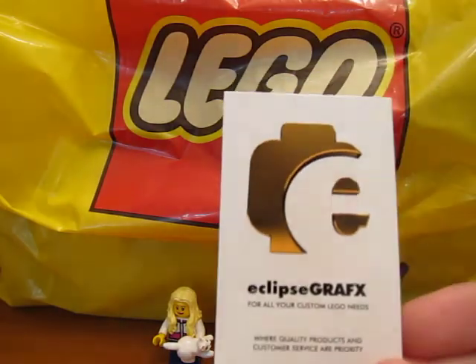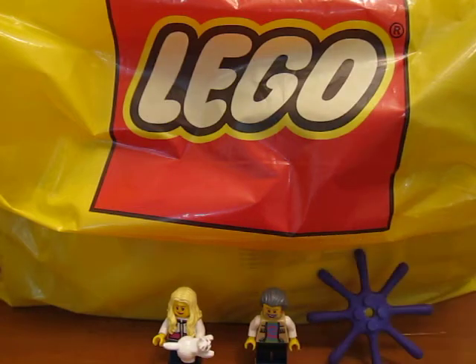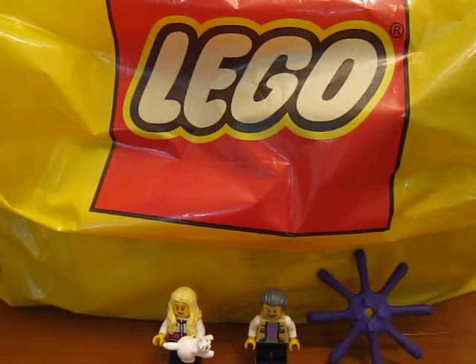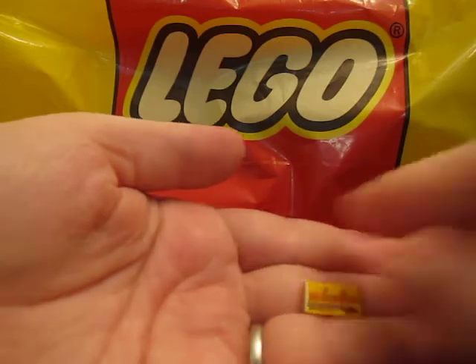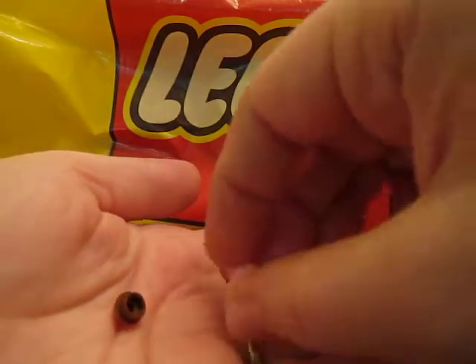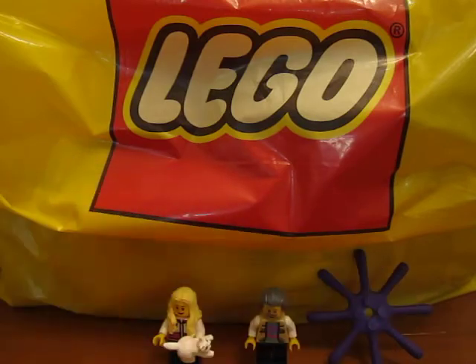Then I went to a store called Eclipse Graphics at BrickCon and they print on bricks. So I got some different printed bricks. There's a little baby here with a pink binky, I got a little Starbucks coffee cup, a little bacon and egg, a little Mr. Good Bricks candy bar, and then these little cupcakes of different flavors and colors — pink, brown, blue, and white. So those were cool. I got them at Eclipse Graphics.